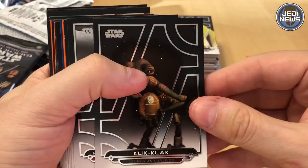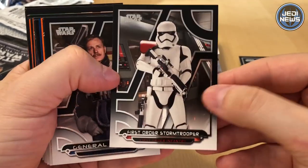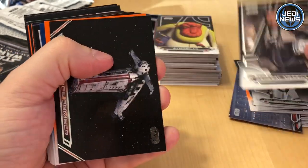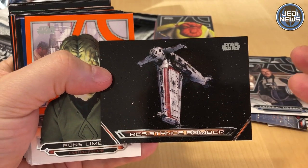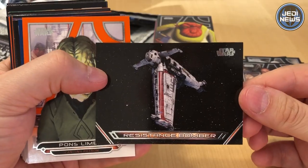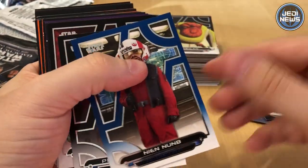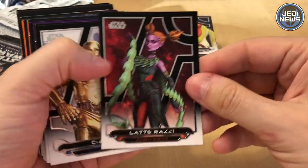Ghost Towers. Clip Clack. First Order Stormtrooper. General Merrick. I haven't heard of lots of these characters — lots of them are from the original films. This is the Resistance Bomber ship. Still haven't got it in Lego. Princess Leia — the amazing Carrie Fisher.